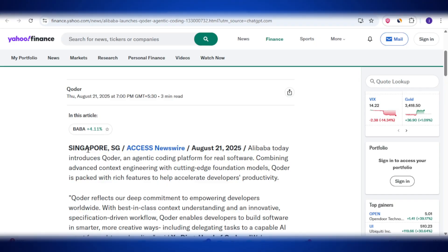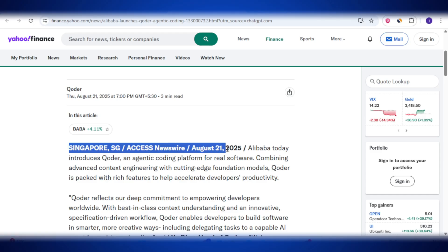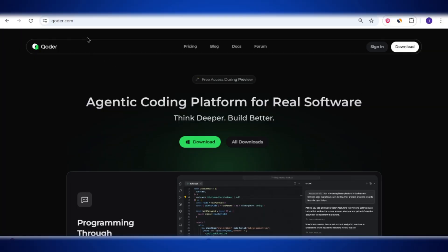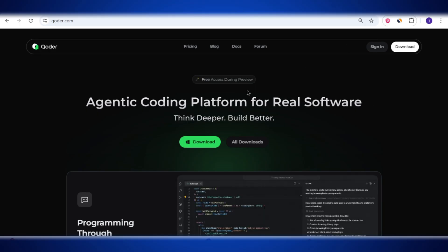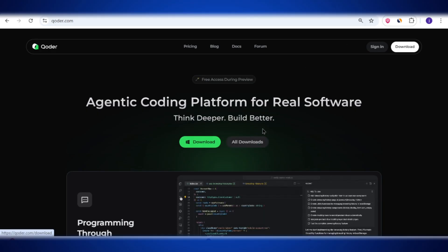Let's quickly look at its launch details and the vision behind it. Coder was officially launched by Alibaba on August 21, 2025 in Singapore. Right now, it is available for developers all over the world to try for free under a public preview program. Alibaba will bring paid plans later, but at this moment anyone can sign up and test it out without paying. The official website for Coder is Coder.com where you can directly explore and download it.